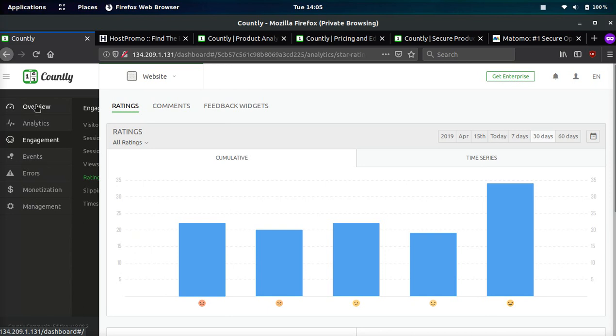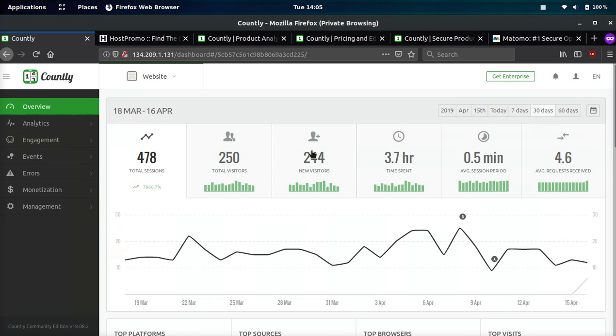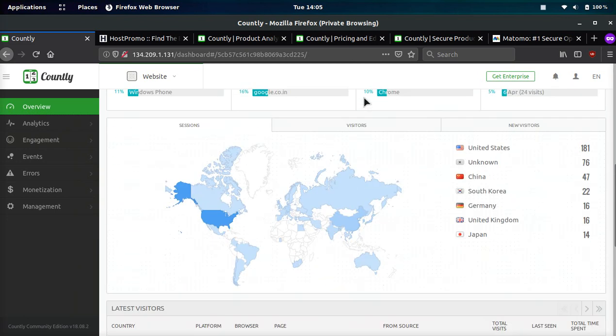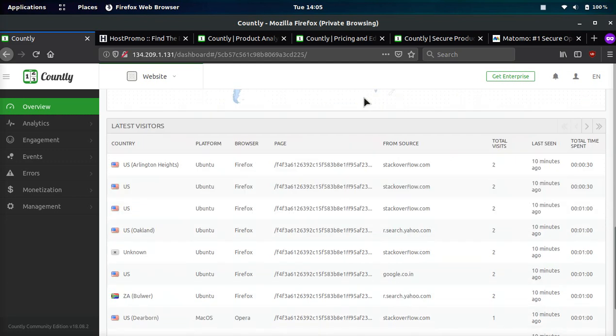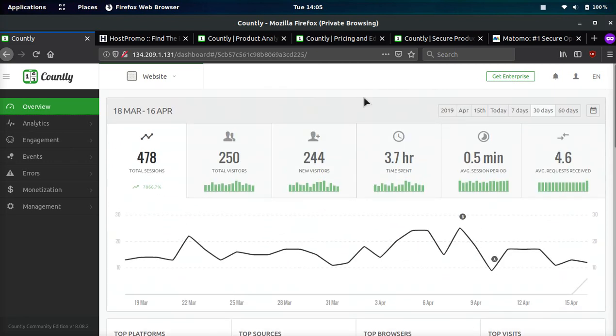The other thing that is really not good about Countly is their mobile app. They advertise that they have a mobile app, but it absolutely sucks. You can download it yourself and see — it doesn't even work. It has a real-time viewer and it just doesn't function.